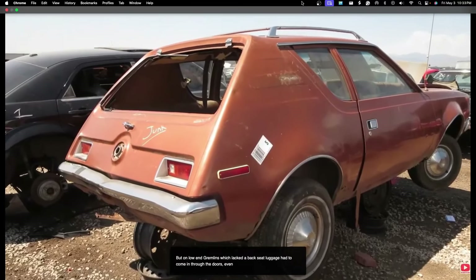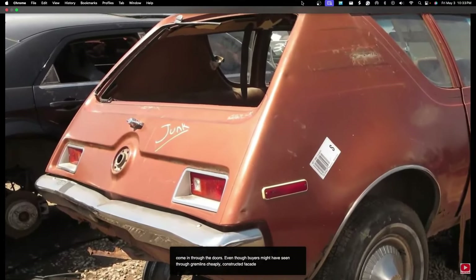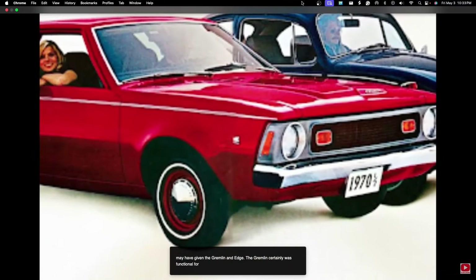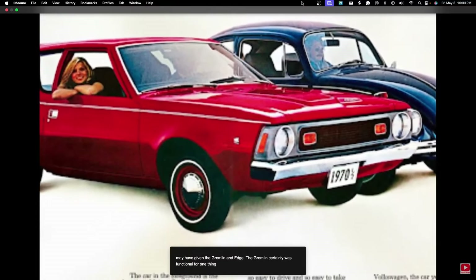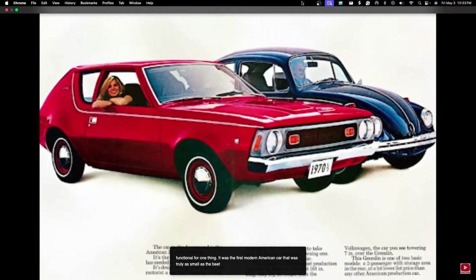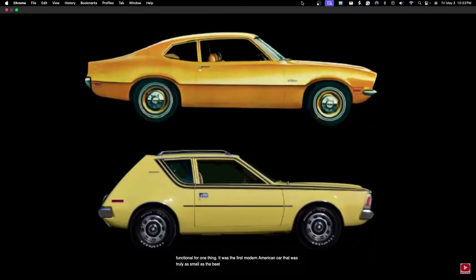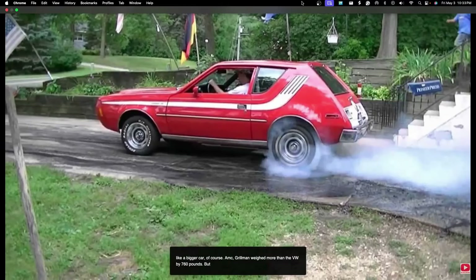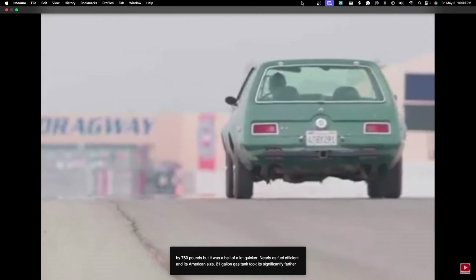Even though buyers might have seen through the Gremlin's cheaply constructed façade, its simple engineering may have given it an edge. It was the first modern American car truly as small as the Beetle, being within a couple of inches of the VW in length and wheelbase. The Ford Maverick, for comparison, was nearly two feet longer and several inches wider. The Gremlin weighed more than the VW by 760 pounds, but it was a hell of a lot quicker, nearly as fuel efficient, and its American-sized 21-gallon gas tank took it significantly farther on a fill-up.